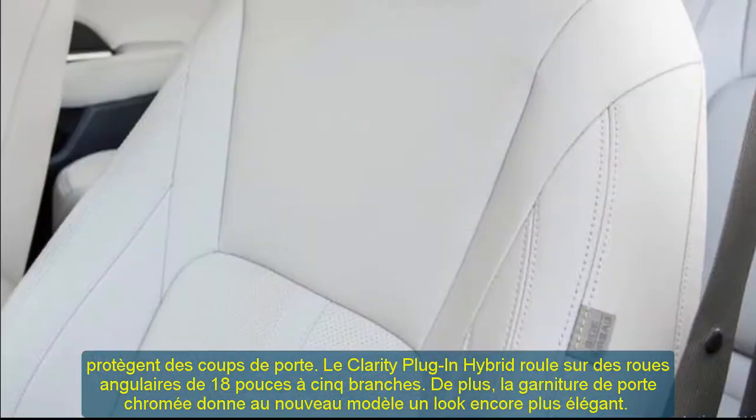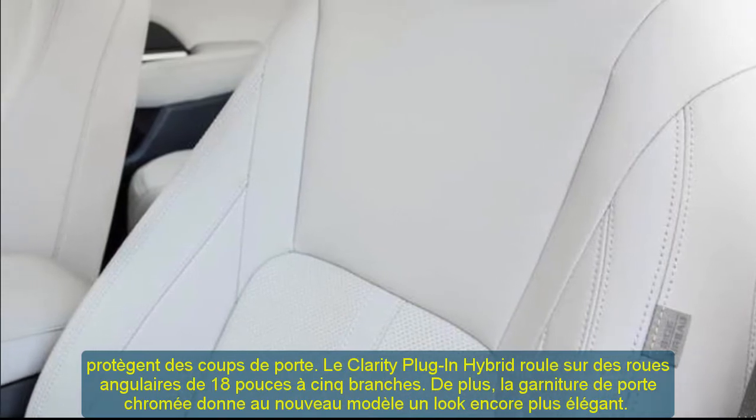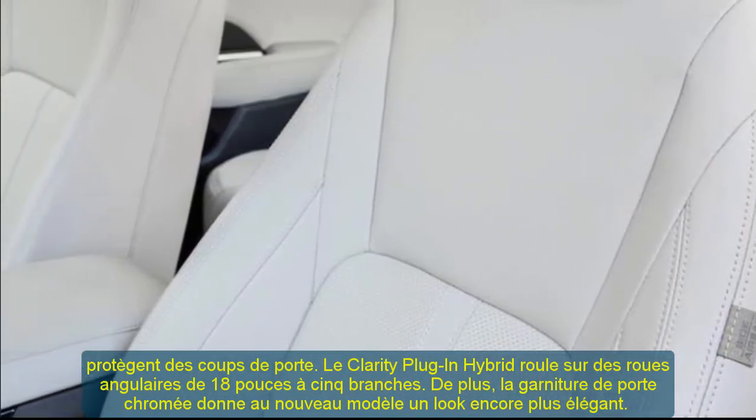A two-position memory system allows two different drivers to adjust the seating position as they like. The seats also come with an eight-way power adjustment system with pinpoint accuracy.